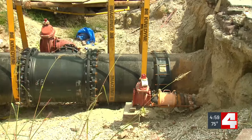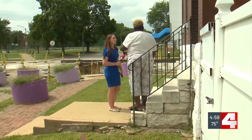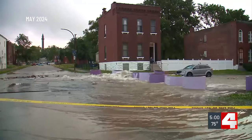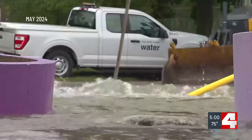We had no idea that when that pipe burst, it would be months before they would do anything. Gloria Winston has lived at the corner of Blair and Penrose in the Hyde Park neighborhood for over 30 years. Back in May, a massive water main break left water pouring down her street for hours and even days.